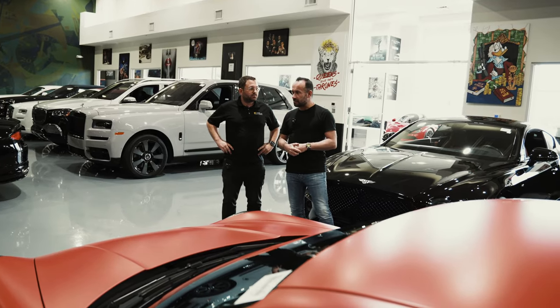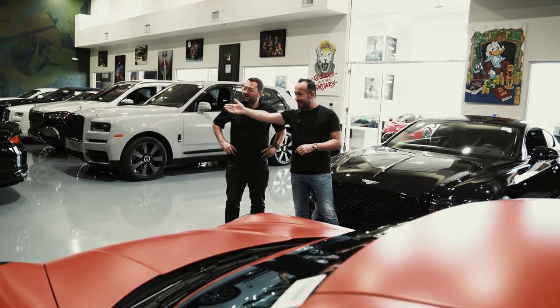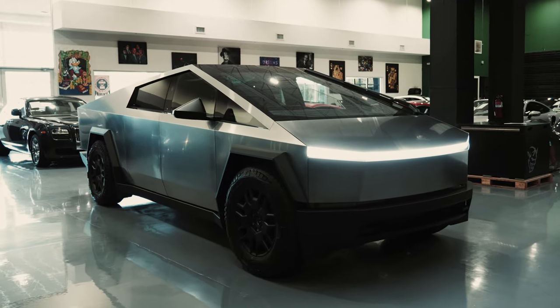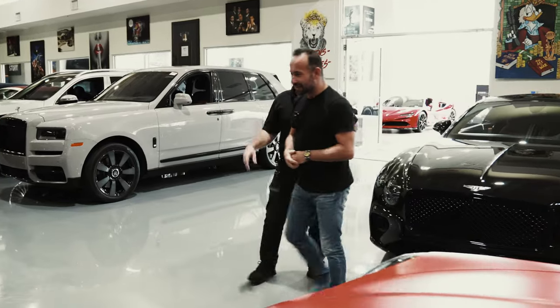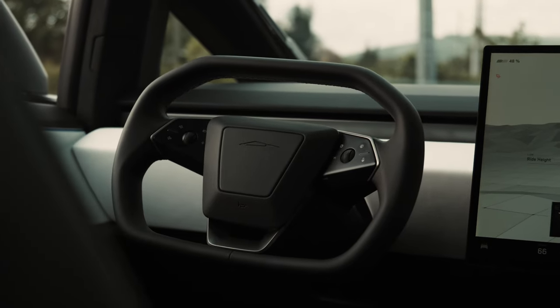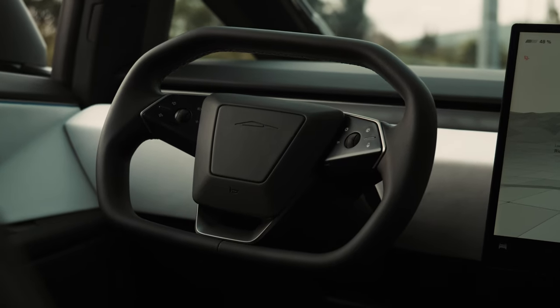I've just seen something I've never seen in my life. What is that? This is a Tesla Cybertruck — this is a foundation edition. I've never seen one of these. One of the early spec ones, so this is one of the first 2,000 Cybertrucks made.